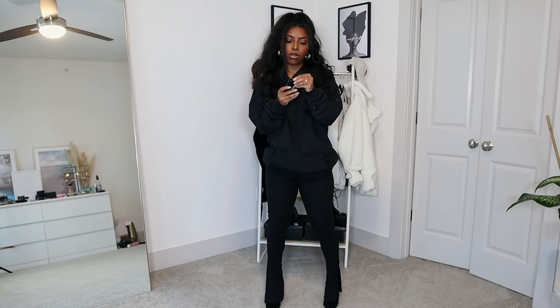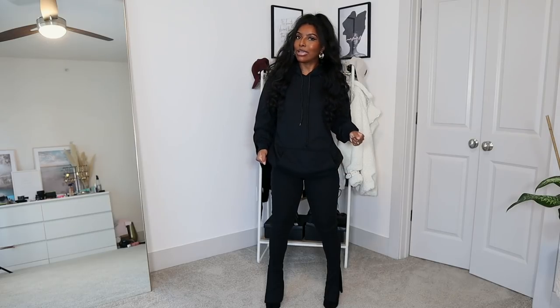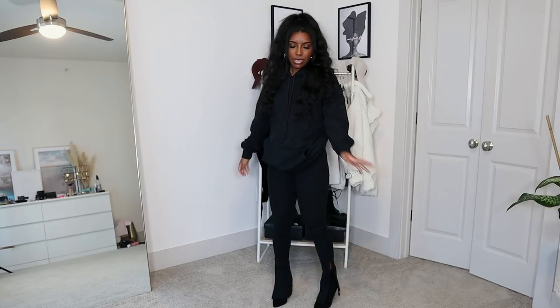The flare pants are called the Black High-Waisted Texture Rib Split Hem Trouser, in a UK size 4 — which is a US size 0. That's all they had, but I really loved them, so I squeezed myself in. A lot of these legging-style pants run stretchy, so I fit into them fine. They are ribbed material which gives nice texture. They run a little long on me, so I need shoes with a platform or these heels to have a full all-black moment.